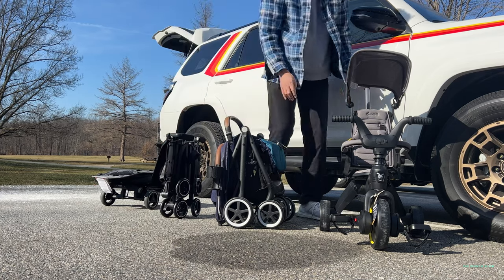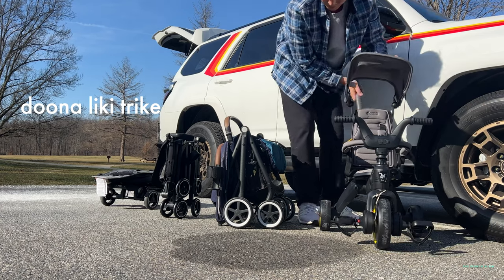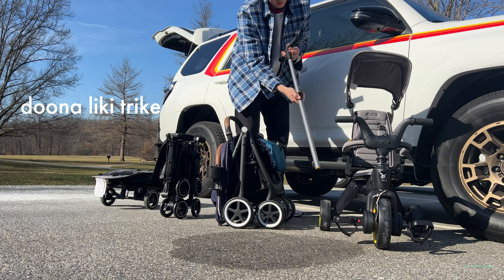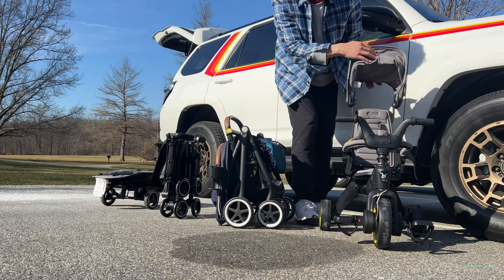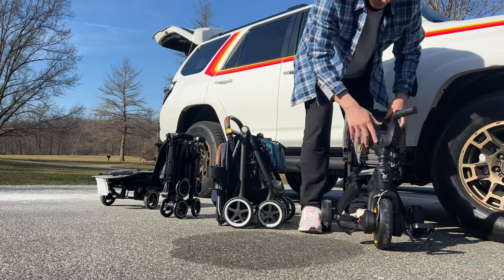The Duna Licky Trike is a little more comprehensive to fold, especially with all the components — you have to unhook the handle, place it down, fold everything modularly, and then collapse the back seat. However, if you have it in bike mode without the back seat, it's going to be super fast to break down.